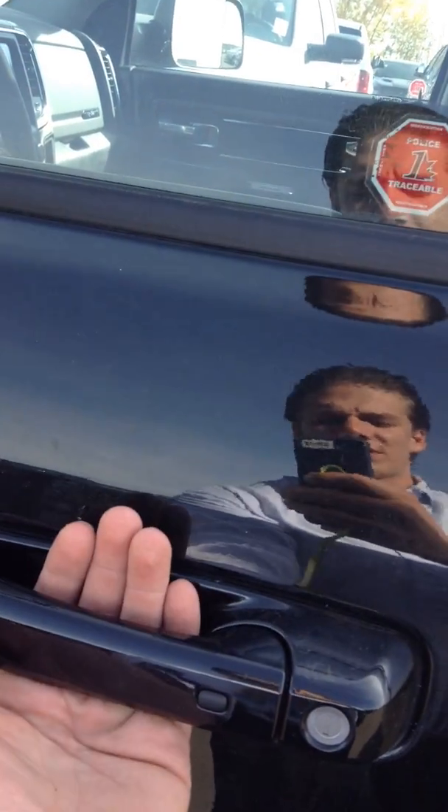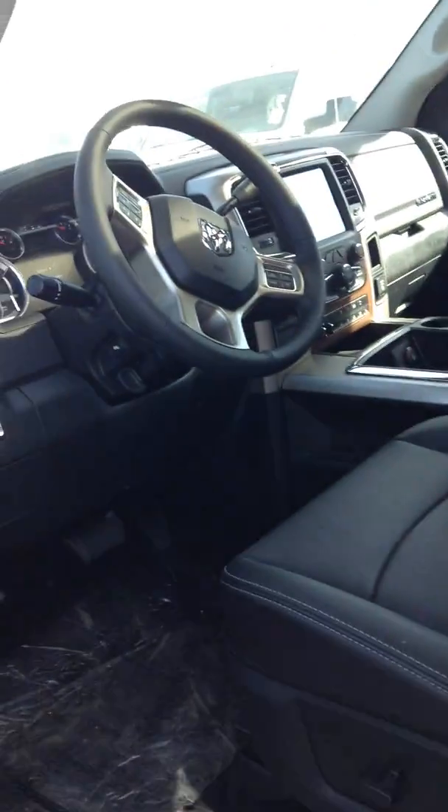I'm going to go over a bunch of the options you have inside here. You have the remote keyless entry — all you got to do is put your hands underneath here and the doors will unlock automatically, and press this button to lock as well. Comes equipped with a sunroof, rear power sliding window in the back, as well as the Alpine stereo sound system.